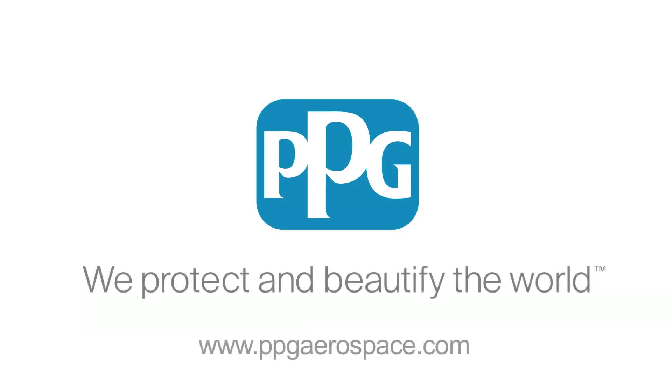To learn more, contact us through your sales representative or one of our global application support centers, or visit us on our website.